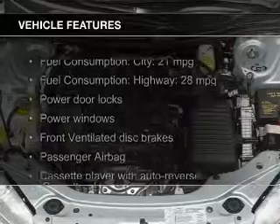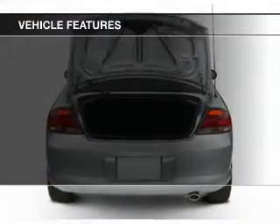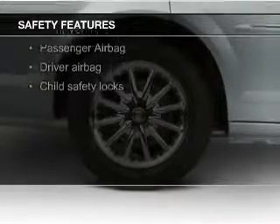The features include electric trunk, an adjustable tilt steering wheel, privacy glass, air conditioning, power door locks, power windows, and power steering.